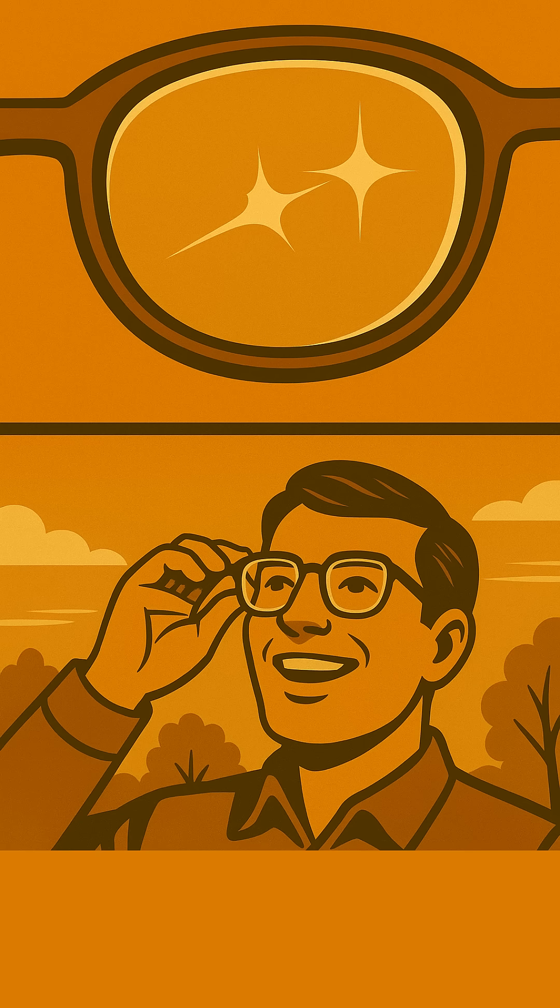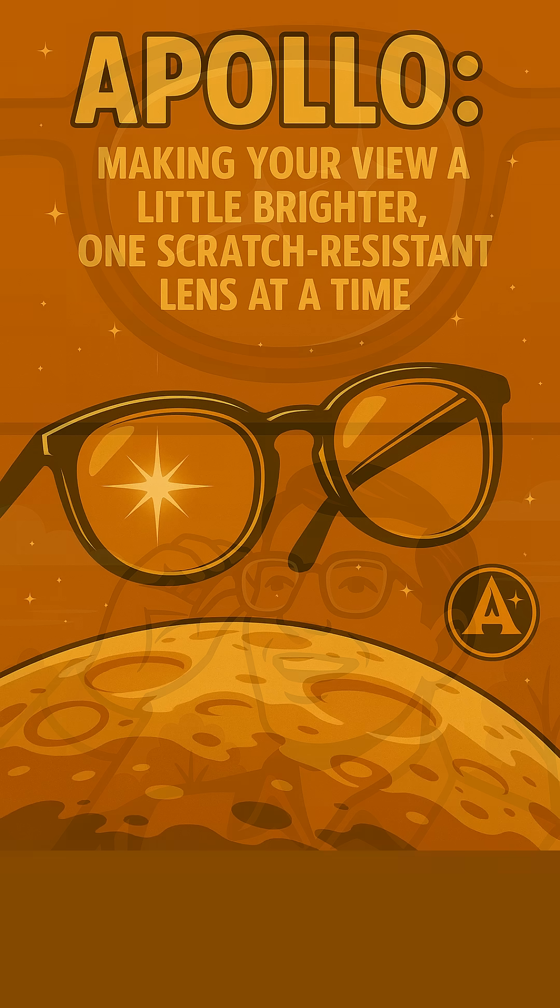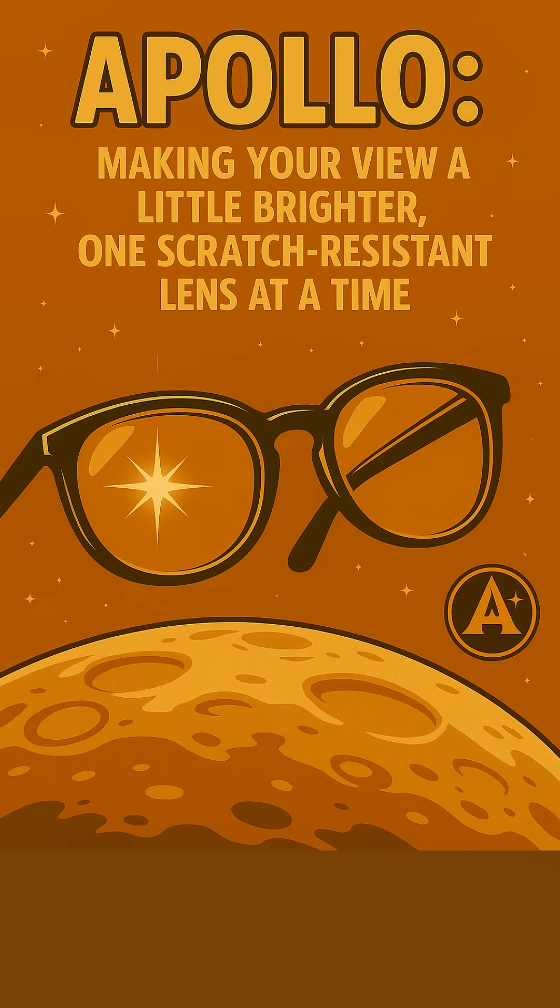So you can see the world a little clearer, with a little less worry. Apollo — making your view a little bit brighter, one scratch-resistant lens at a time. Isn't that out of this world?